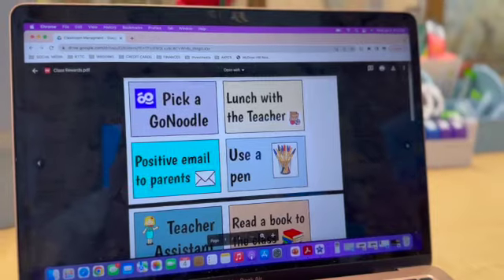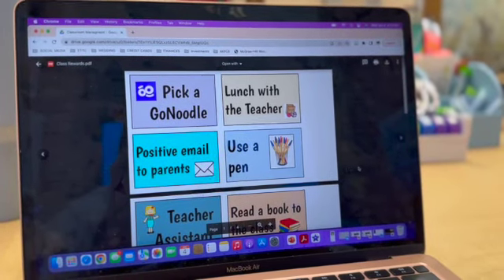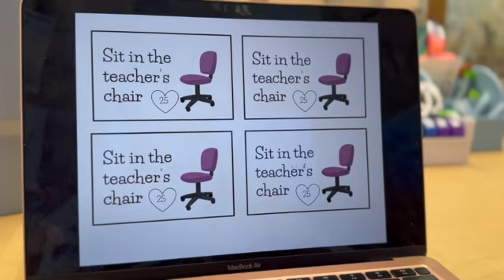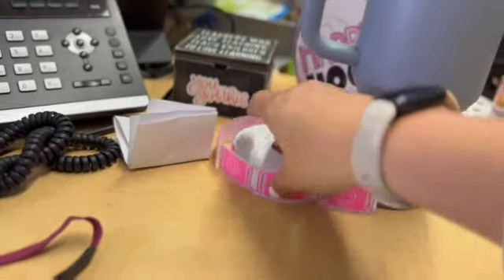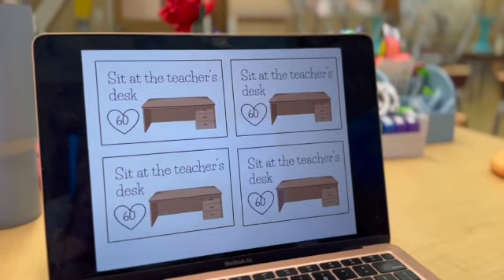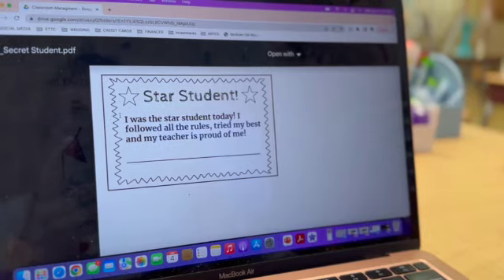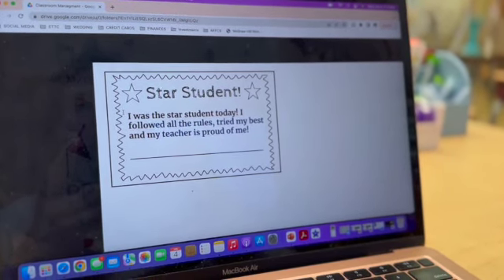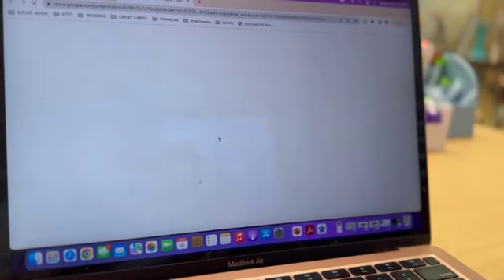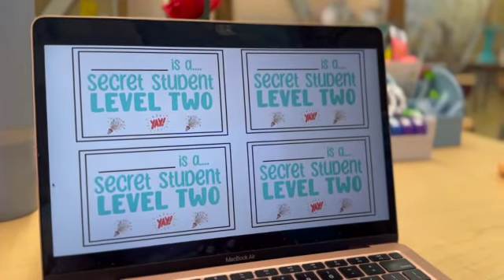Another favorite folder of mine is the classroom management folder. I created these a while ago — they're some fun reward tickets that you can give out, and I also have updated ones that are a little more cute. These are ticket-based, so the coupons are worth a certain ticket amount. I try not to make them materialistic — most of them are experiential or things that I already have in the classroom. People also went nuts for my viral star student or secret student video, so I made a star student template and a secret student template. And when they've all been a secret student, I made these cute level two cards.